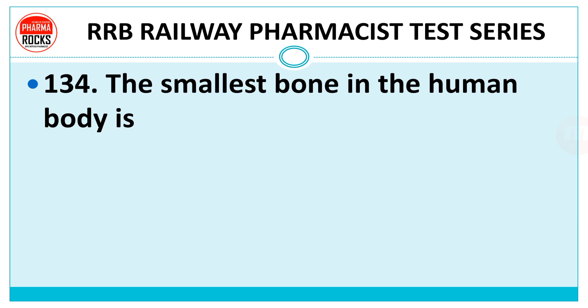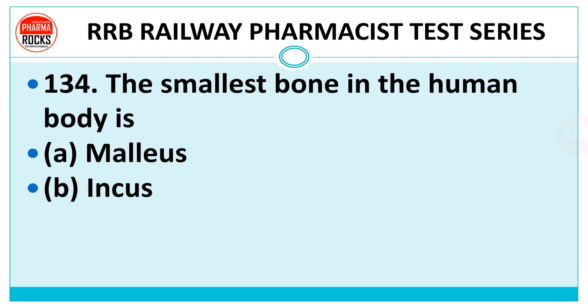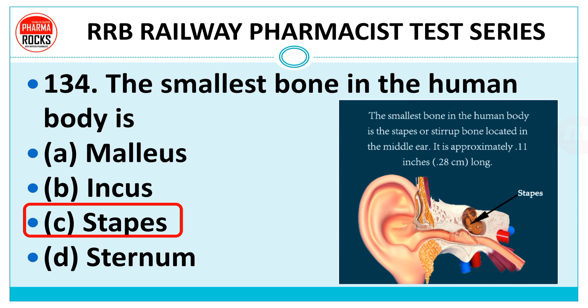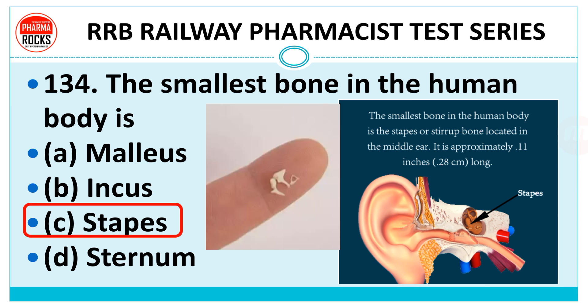Question number 134: The smallest bone in the human body is — exo, mastoid, malleus, incus, stapes, or sternum? The right answer is the stapes. The stapes bone is the smallest bone in the human body, located in the middle ear. It is approximately 0.11 inches (0.28 centimeters) long.